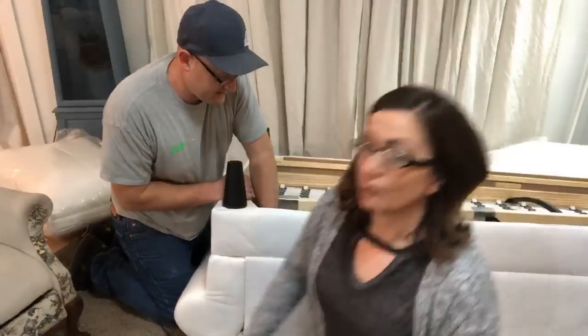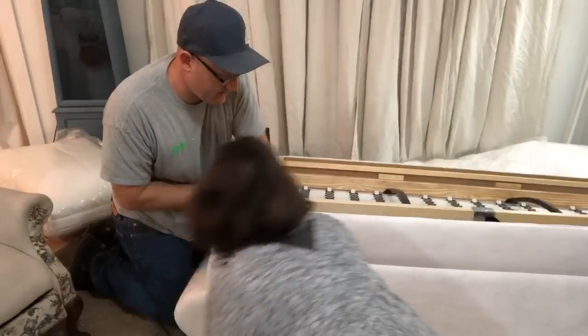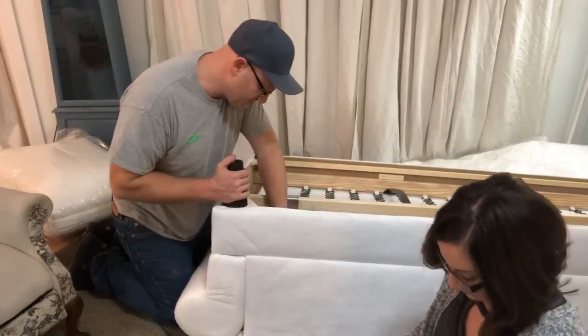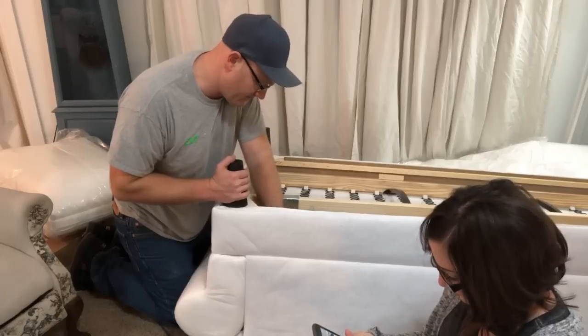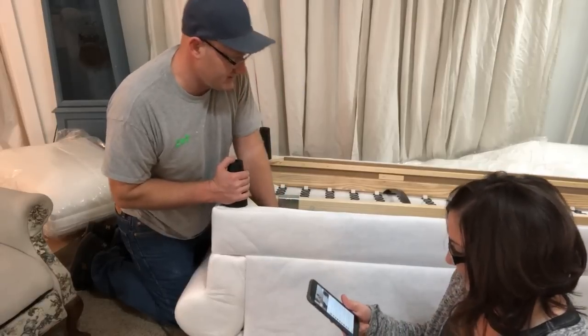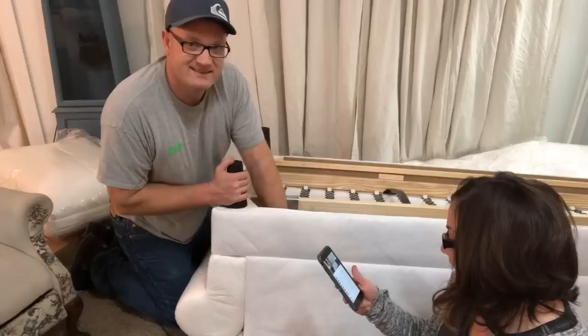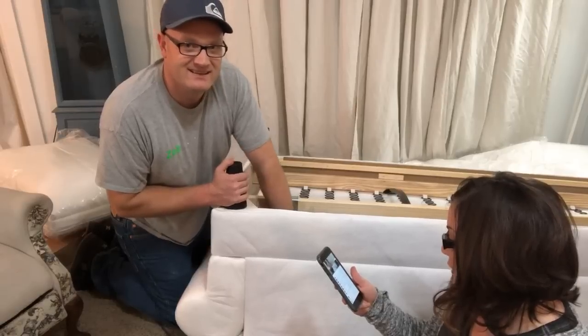The side screw that I'm putting in here holds the arm from collapsing out and holds the back up — the back that's on the hinge. It holds that up, so it's actually a pretty ingenious little design. It's almost like a crazy futon.